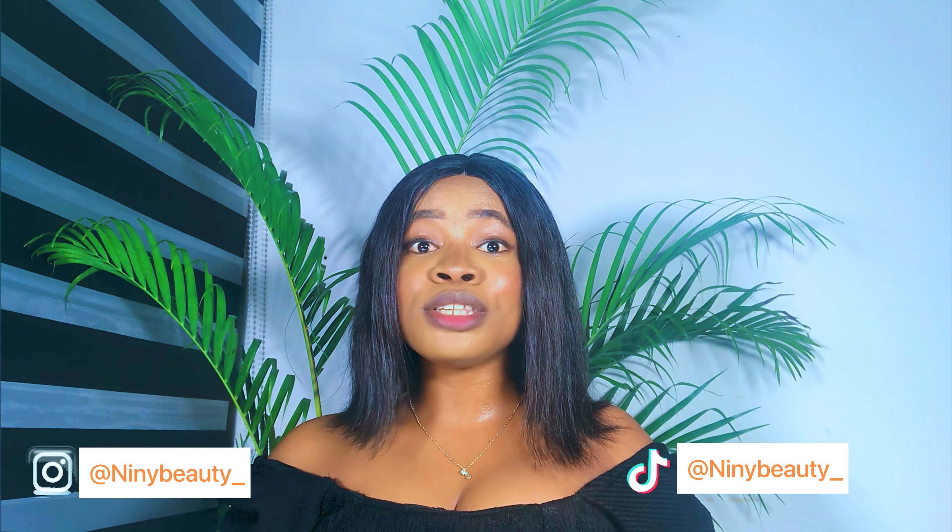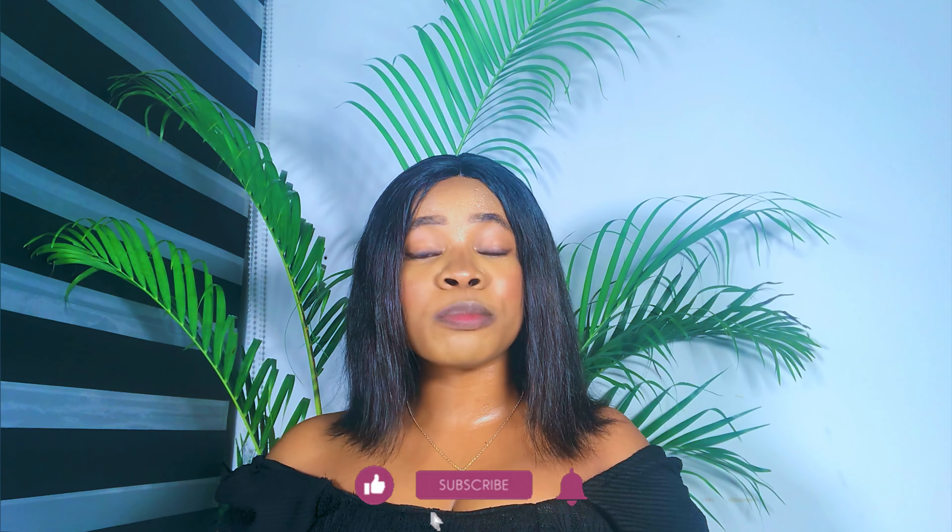Hi guys, welcome back to my channel. If you're new here, Judith is the name. If you're a returning subscriber, thank you so much for sticking around. If you're yet to subscribe, please tap the subscribe button below for more skincare tips, and don't forget to like this video. In today's video, I'm going to be showing you some affordable face care products for beginners — all budget-friendly skincare products that you need for your face.